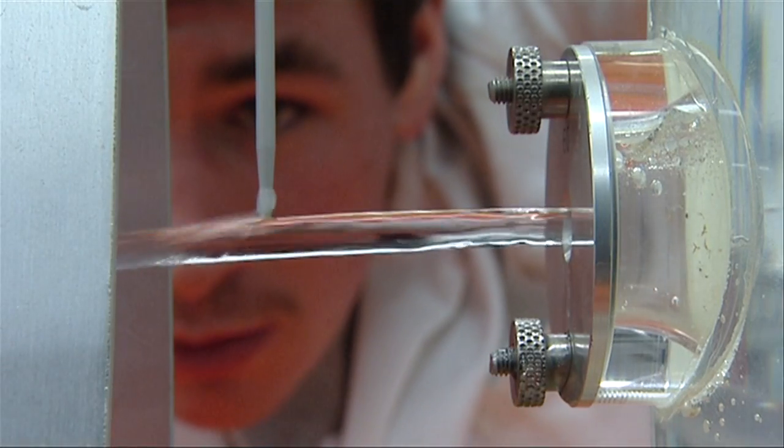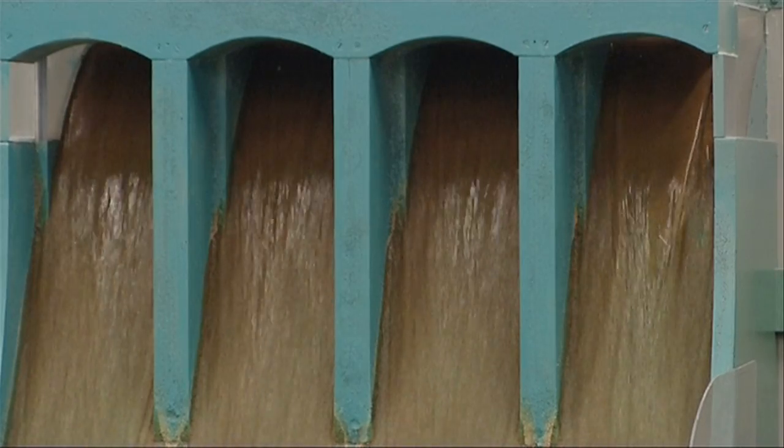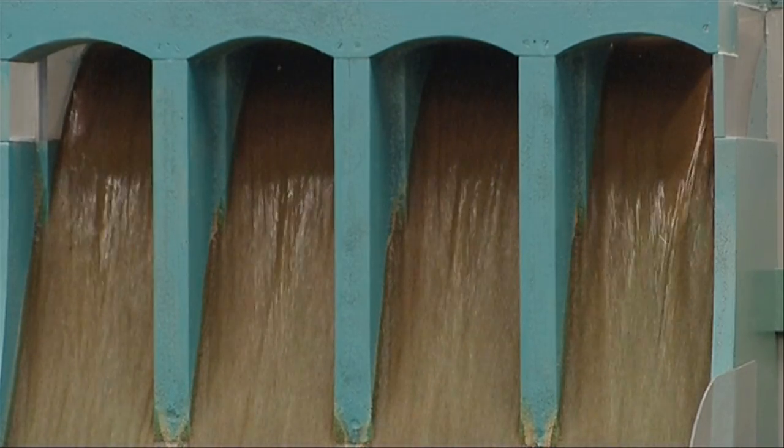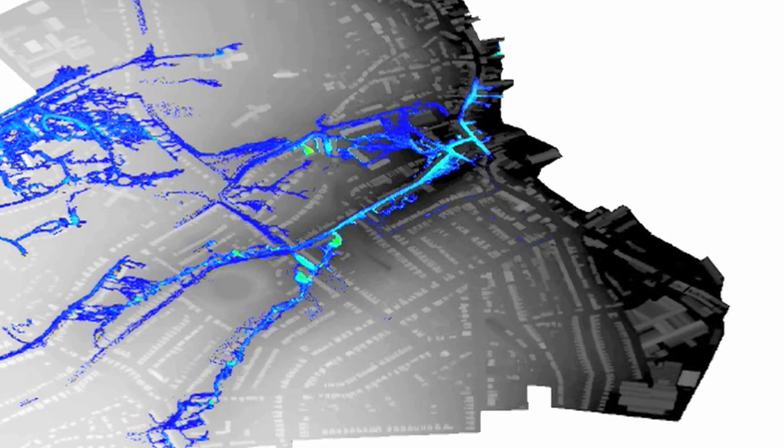Since its inception in 1994, the University of Exeter's Centre for Water Systems has been delivering world-class programmes and expertise, building a leading international reputation and winning sizeable funding for its cutting-edge research.